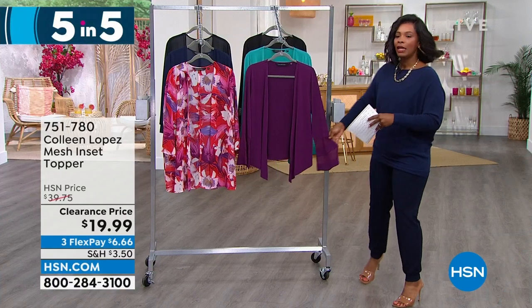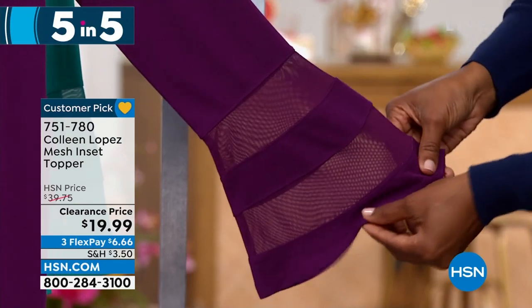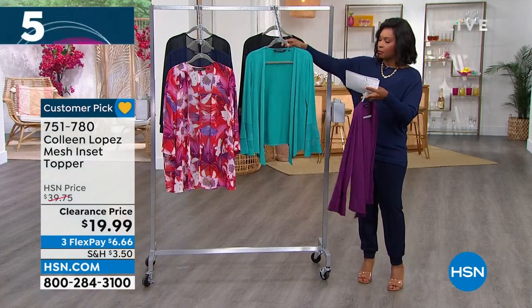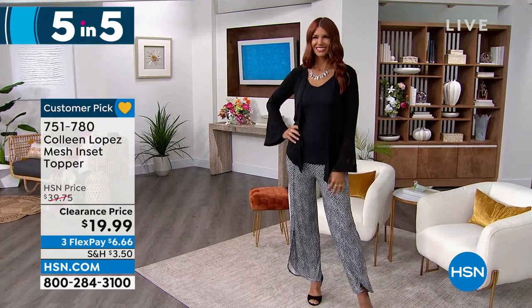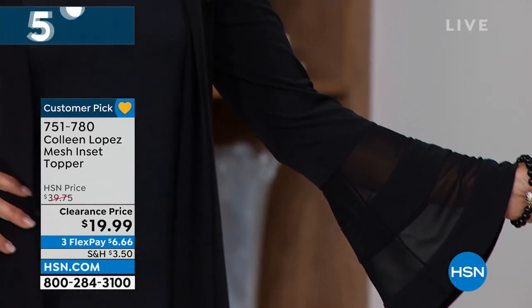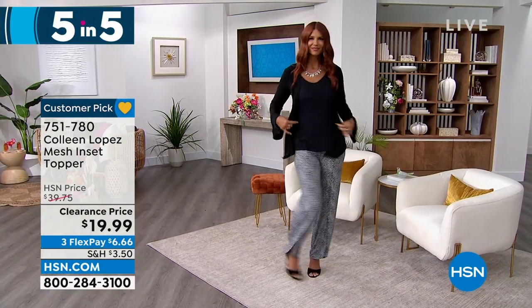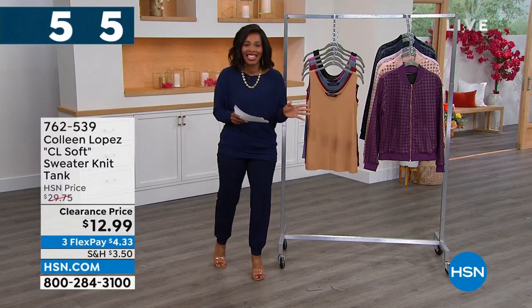The third of our five and five: another pretty topper, this one all about the sleeve detail — a mesh inset right there that looks so cool when you're moving your arms around. This is the dark purple. It also comes in teal, lake blue, and solid black. It's 29 and a half inches in length, a poly spandex blend, extra small to 3X. Many sizes on this are limited. There's also a matching pant that goes with this. It's very modern, very chic. $19.99 — item number 751-780. When you get it home you're going to say, I cannot believe I only paid $19.99 for that top.